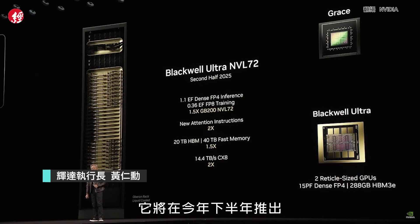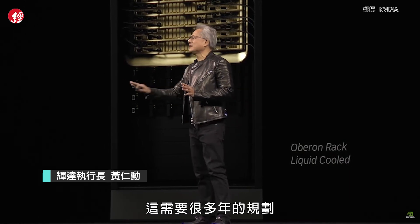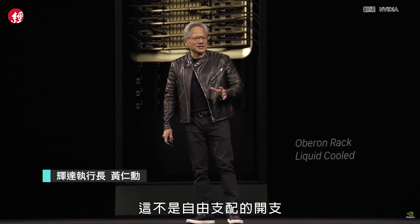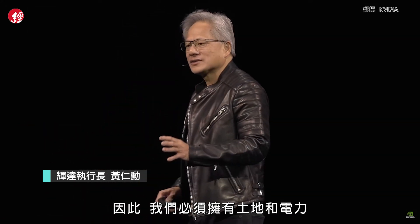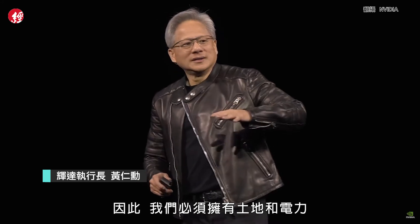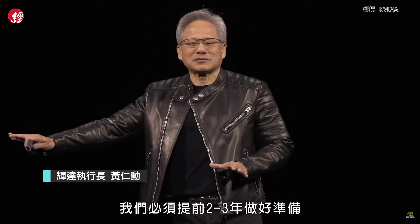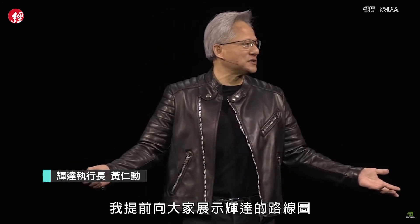Blackwell Ultra is coming second half of this year. We're building AI factories and AI infrastructure — it's going to take years of planning. This isn't like buying a laptop; this isn't discretionary spend. This is spend that we have to go plan on. We have to plan for land, power, get our CapEx ready, engineering teams, and lay it out a couple, two, three years in advance. Which is the reason why I show you our roadmap two to three years in advance.